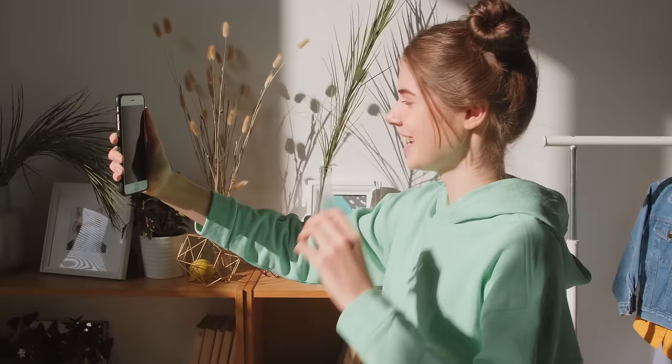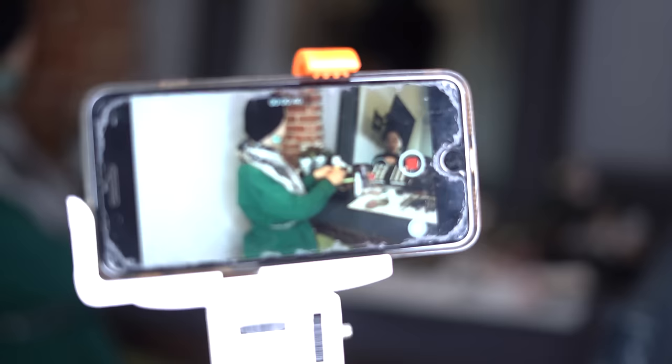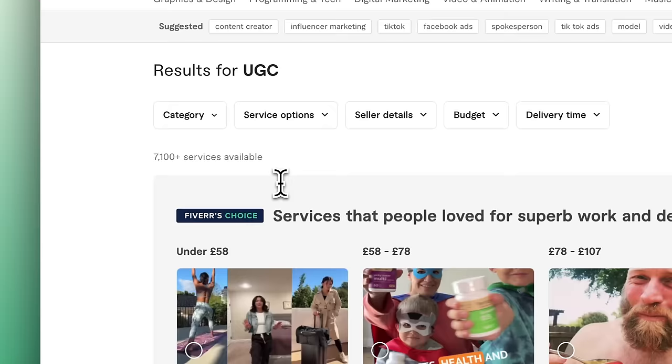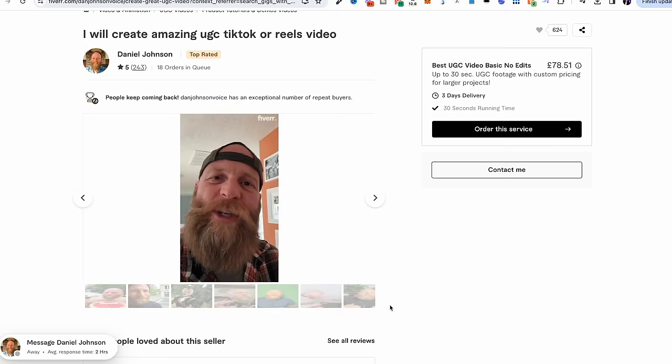Staying on the theme of monetizing your pictures and videos, the next side hustle is UGC — user-generated content. You can make a fortune by doing simple videos for brands from your phone. As you can see from Google Trends, UGC is at an all-time high. All you need to do is record simple videos using your phone about products and services, and brands will pay you — they use these videos in their marketing, on their websites, or upload them to their own TikTok. Brands actually prefer you to use your mobile phone. You can offer this as a service on Fiverr; like this guy selling videos for around $100 who's got over 20 orders in the queue.